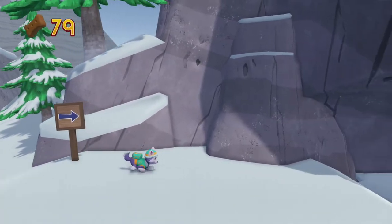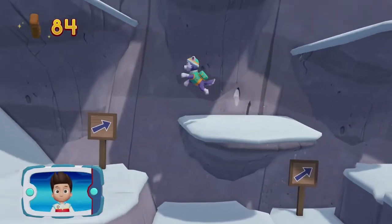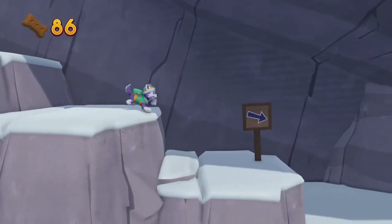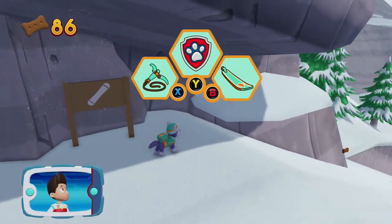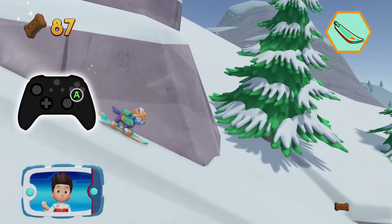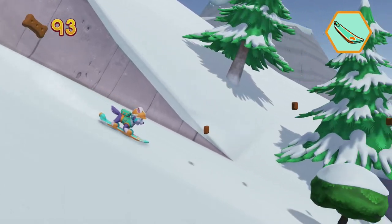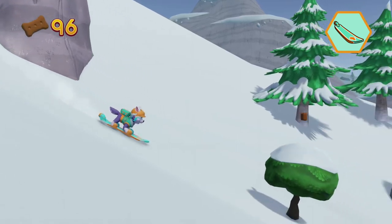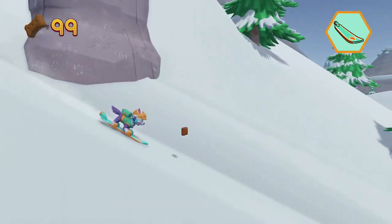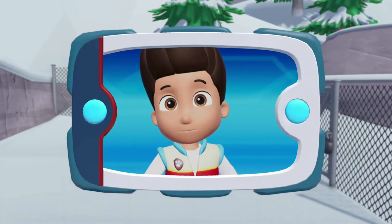Find all the pup treats that you can! Pick the pup ability that you need to use! Here we go! Now let's help Everest snowboard down the mountain. Press the A button to help Everest jump. You got the pup treats! Alright! Everest unlocked the gate to the hiking track.